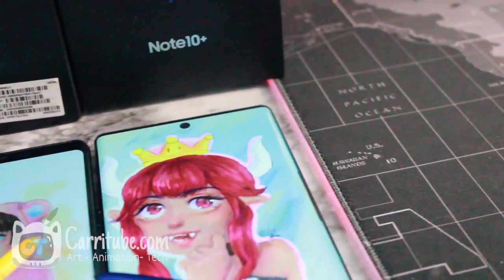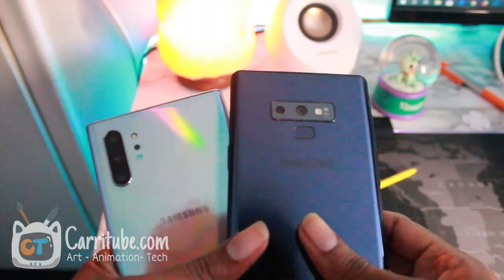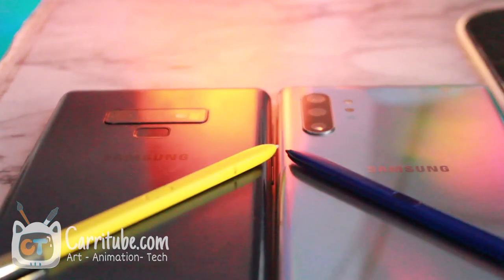The Note 9 is still awesome to this day — it's still an all-around phone. These phones are marketed as super productive phones, so I know you artists buy this phone to draw, but maybe you also want to start branding your art or start a side hustle. Samsung is offering great trade-in deals if you trade in your Note 9 for the Note 10 Plus, so I want to make this video for those who are a little bit curious about what the Note 10 has to offer for creatives.